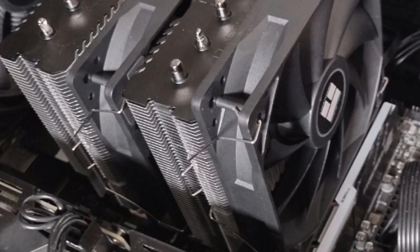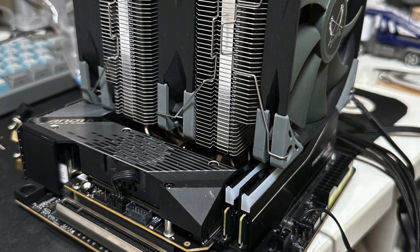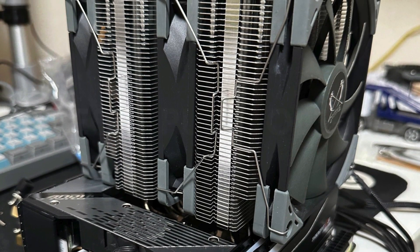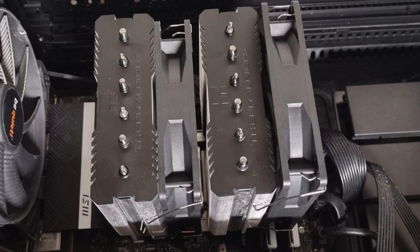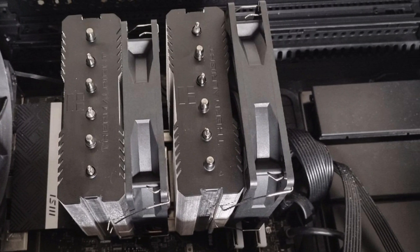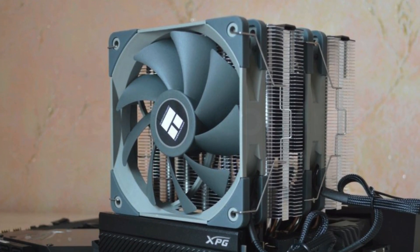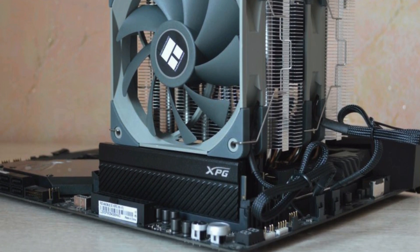As far as coolers go, it's fairly easy to install, and it's not as bulky as the Noctua NH-D15G, although you'll still struggle to fit it inside a mini-ITX case. Although its price falls in the $35 to $45 range, this is an efficient cooler that can handle even high-end AMD and Intel processors. At higher TDP values, you might want to avoid overclocking, but for day-to-day use, this one is hard to beat.